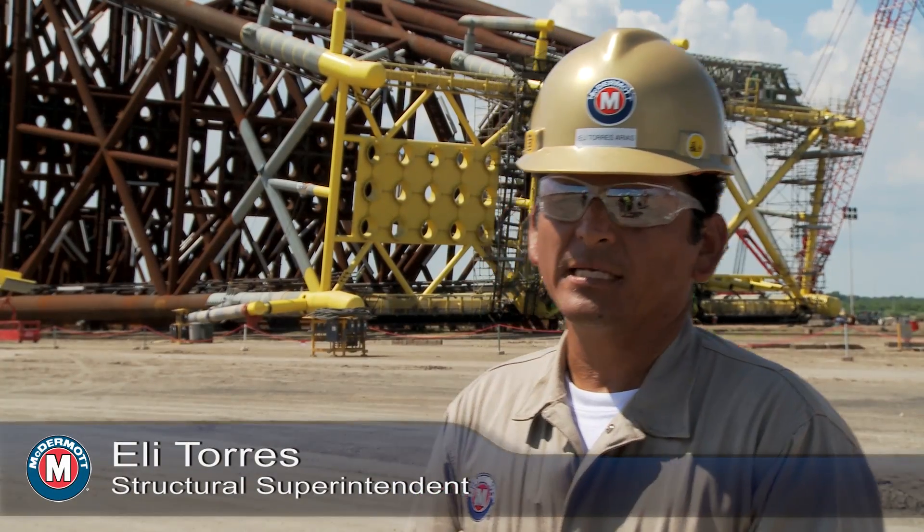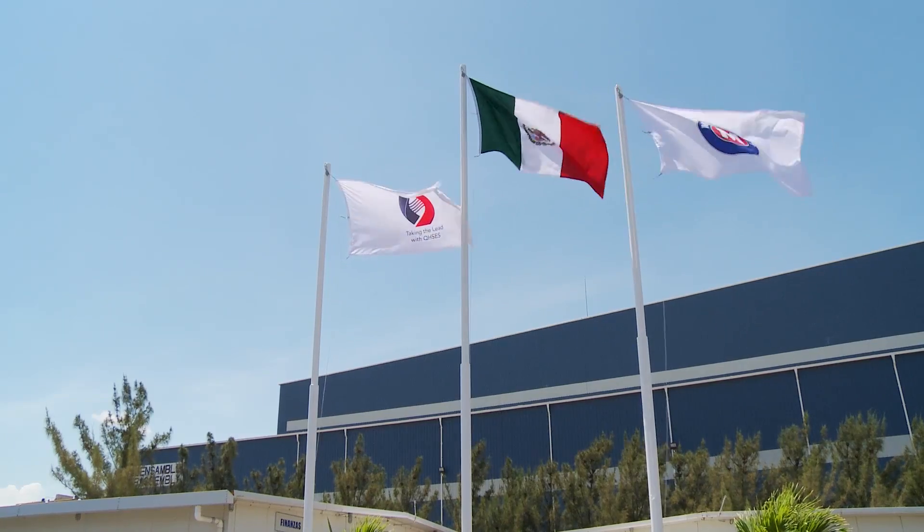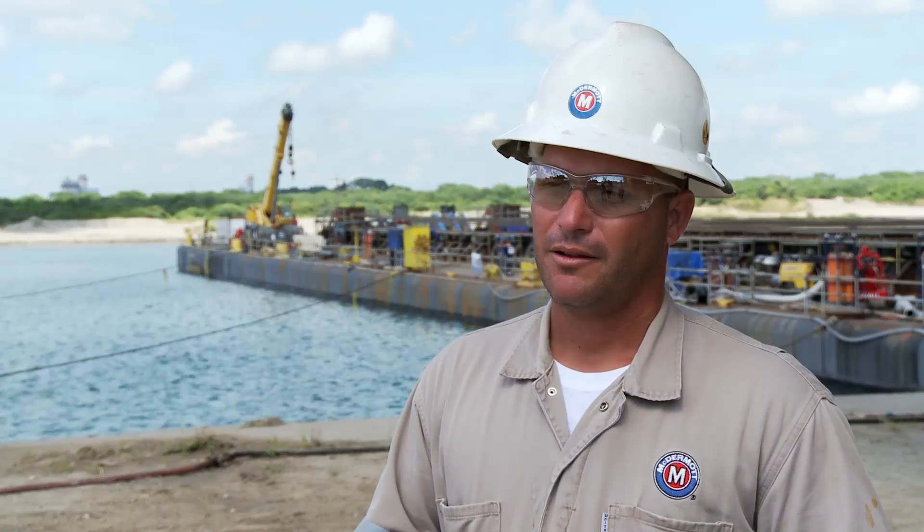What makes McDermott the best in Mexico is because we have the best equipment, best facilities, and best people here. What makes me most proud of being a McDermott employee is the teamwork that we have and the safety. We're capable of doing difficult jobs in a timely, safe manner.